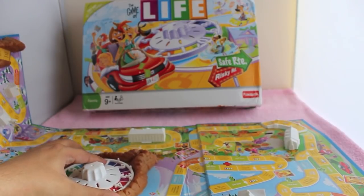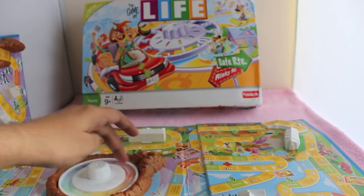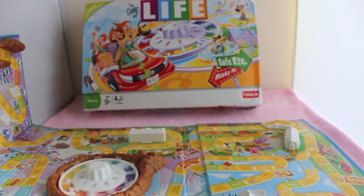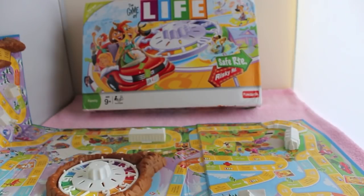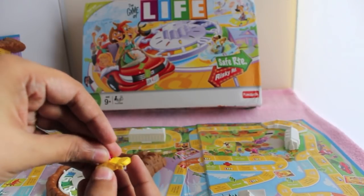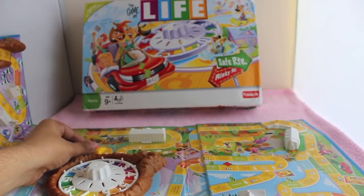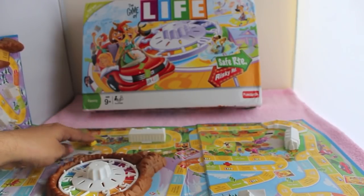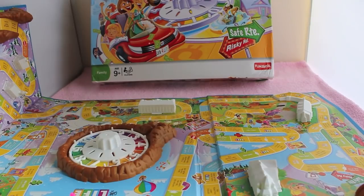It requires a big table to play, and up to six players can play the game. You get quite a few accessories and game pieces — these car-shaped vehicles that you use as game pieces, and small pegs that represent humans or children in the game. Each player also starts with a little bit of money.